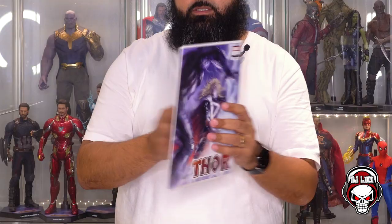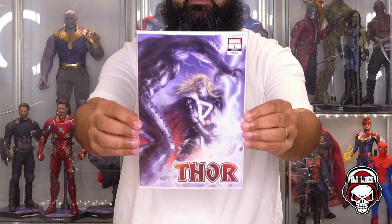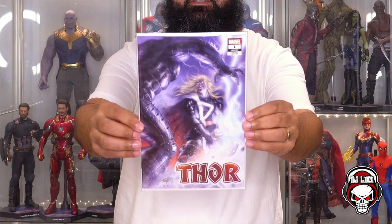Thor number one, the Perillo variant. Yo, this cover is sick. This is dope — Thor fighting the Destroyer. This is dope. Alright, we got two more books left and then we got the slab.